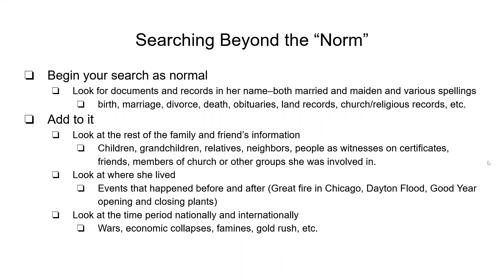So you have to start your search like you normally would, looking for the common stuff: birth, marriage, death, divorce, obituaries, land records, all of that kind of stuff, including her maiden and married names. If you don't know her maiden name, we'll work on that.